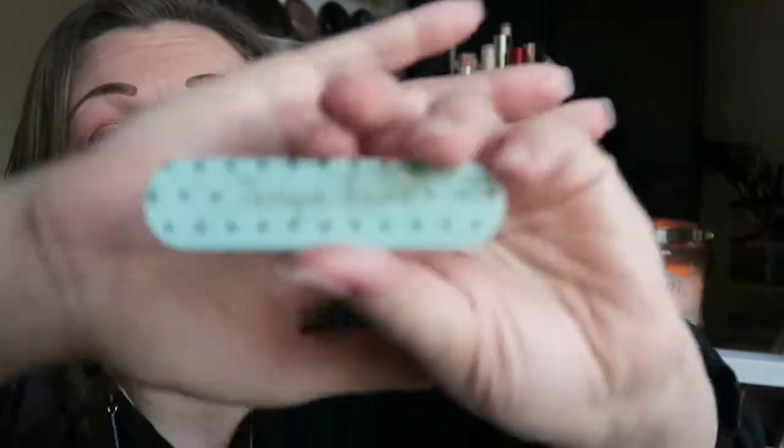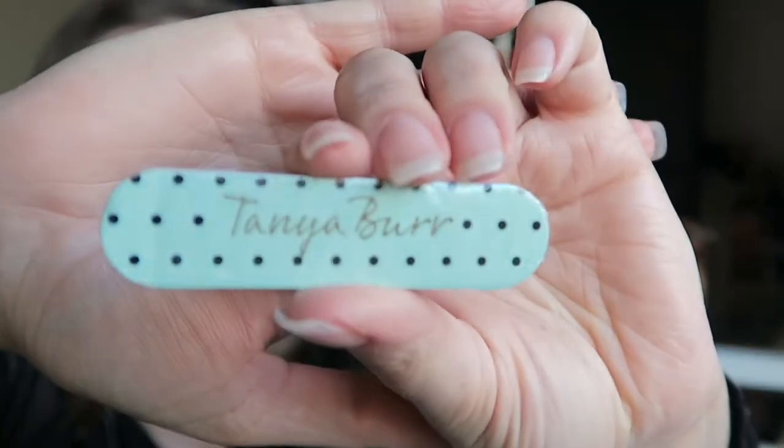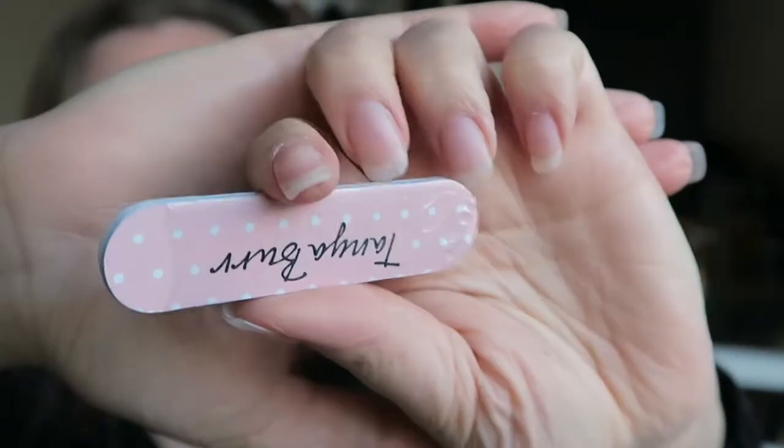I suppose they're all right for your handbag in case you chip a nail, but I just don't like them at all. I'm a little bit heartbroken by that now. It is very cute. The colours are beautiful, don't get me wrong. I mean this is what it looks like. It is cute.